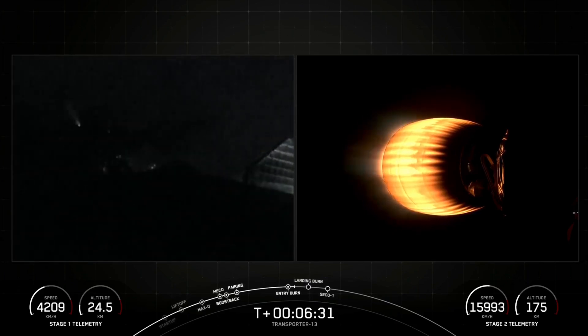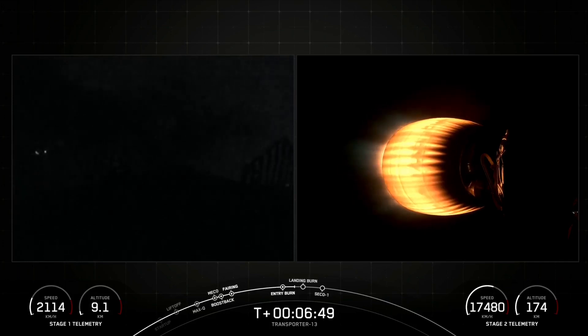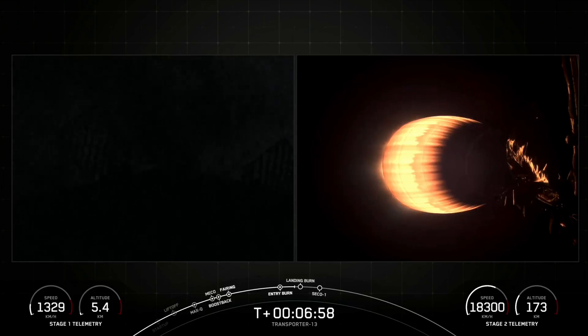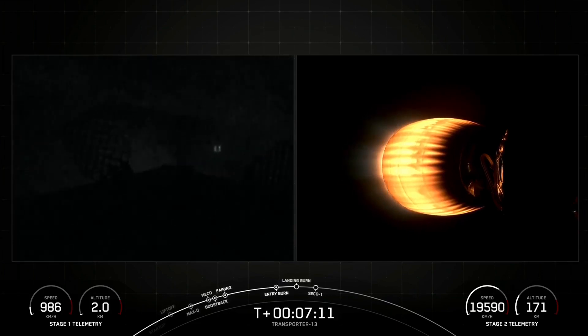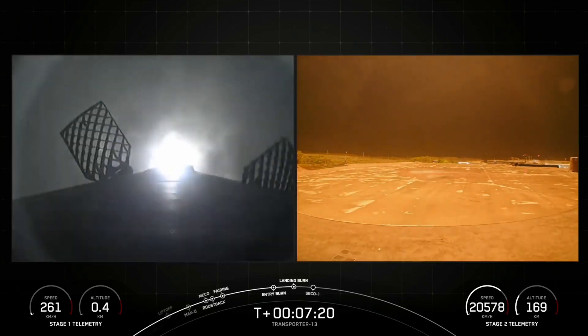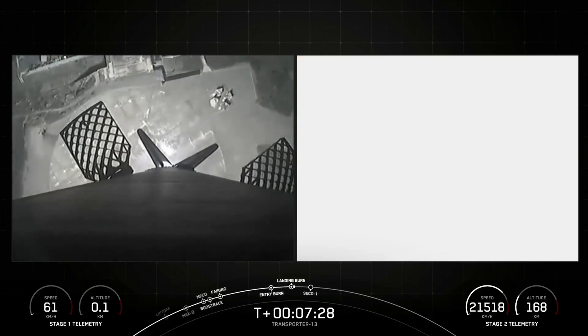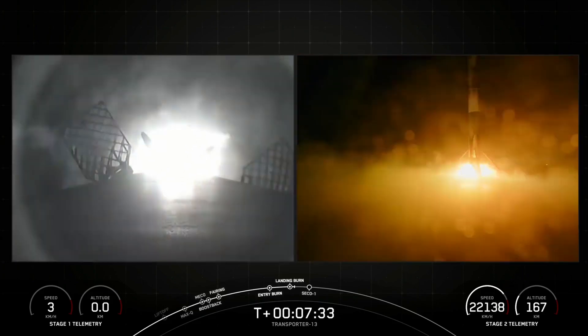We will be attempting to recover this booster for its 13th time today, targeting a land-based landing at Vandenberg's LZ-4. Stage one FTS has saved. Today's landing burn attempt will be a three-engine landing burn, where engines 1, 5, and 9 will relight to quickly slow the vehicle down before touchdown. We should be hearing that call-out for landing burn startup in just about 15 seconds from now. Stage one transonic. Stage one landing burn. There's the call-out for the landing burn start on the Falcon 9 first stage — the final burn before touching down on LZ-4. Stage one landing confirmed.